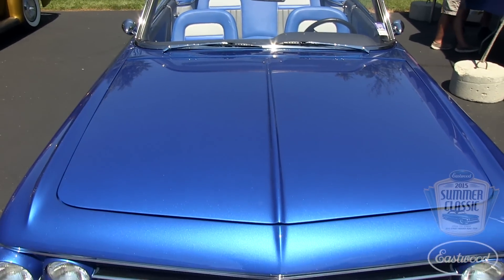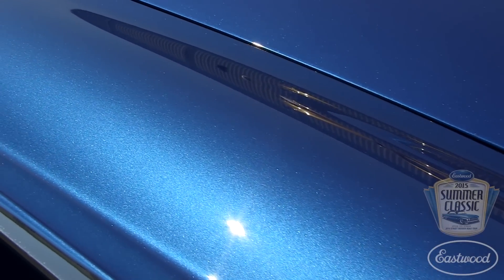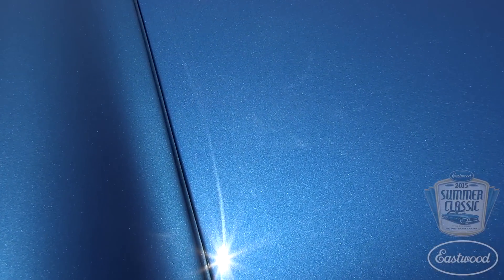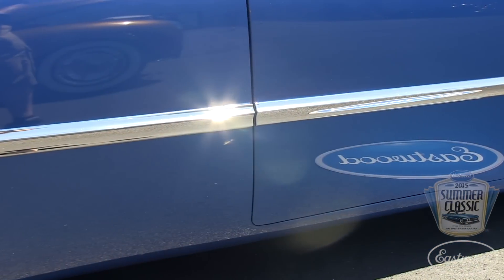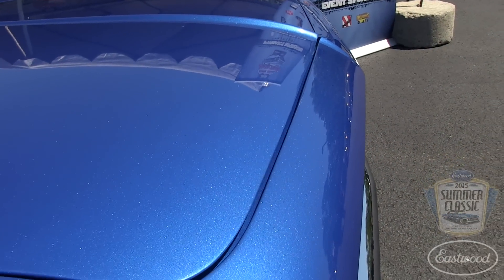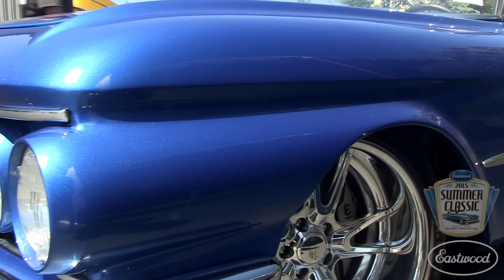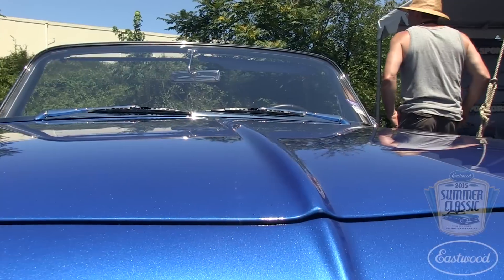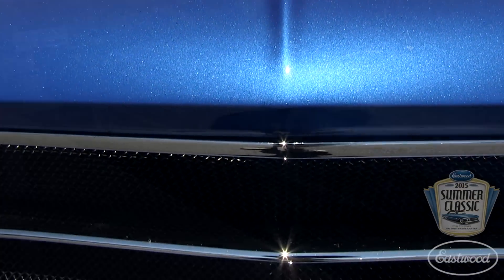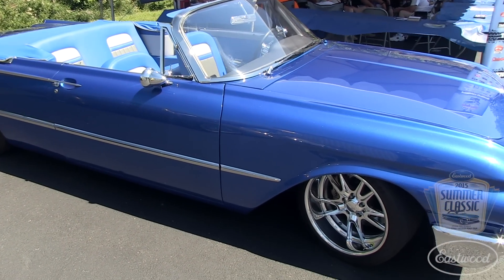Mile-deep paint doesn't hurt, especially in a sea blue like this. The paint is gorgeous. Starlight Rod and Custom in Southern California stepped up and did the paint work. The folks at Hollywood Hot Rods got it ready, and the guys at Starlight sprayed this PPG — it's Flame Blue. They say this is a color available on a Ford product, so if you go into PPG and say 'I want a Ford Flame Blue,' this is what you get.